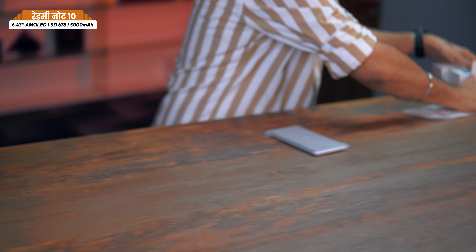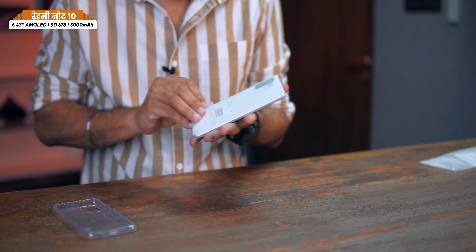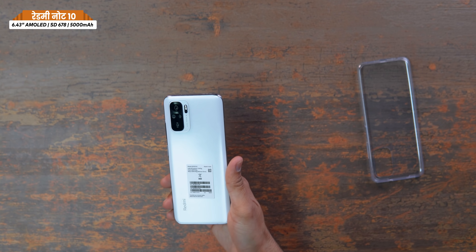Now let's look at the phone itself. Wow, it looks great! The colors available are Frost White, Aqua Green, and Shadow Black — three color options. The white, black, and blue are all solid colors.